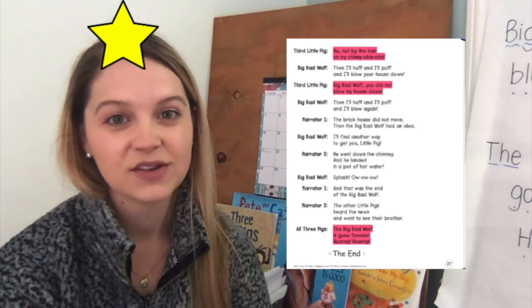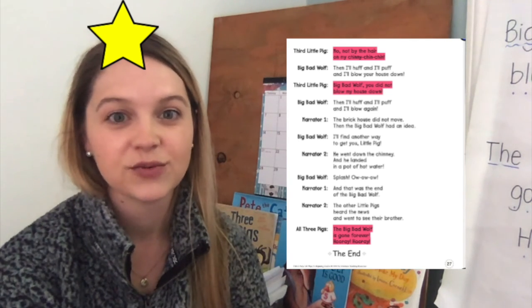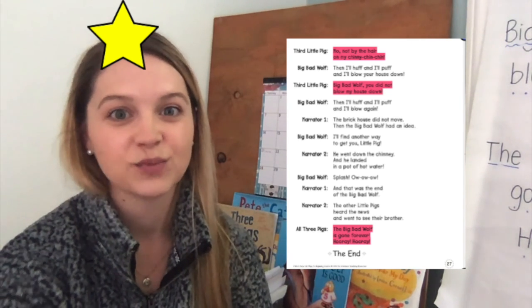Excellent job reading for the third pig today. Tomorrow is our last day for this play and we're going to be reading for the big bad wolf with Miss Brandy. See you next time!